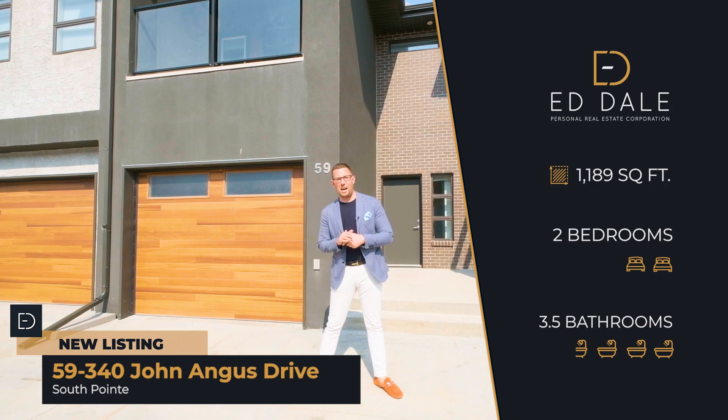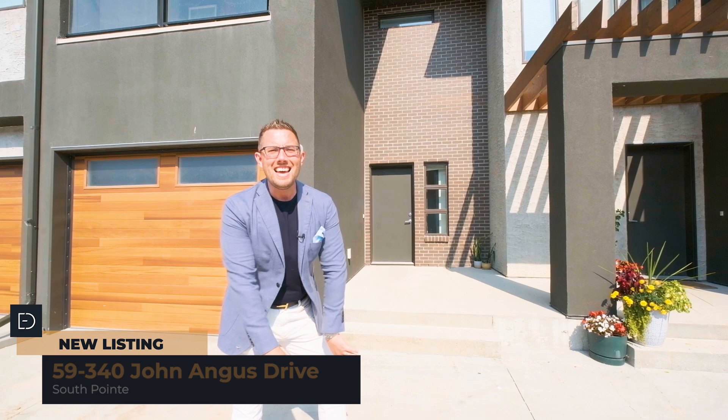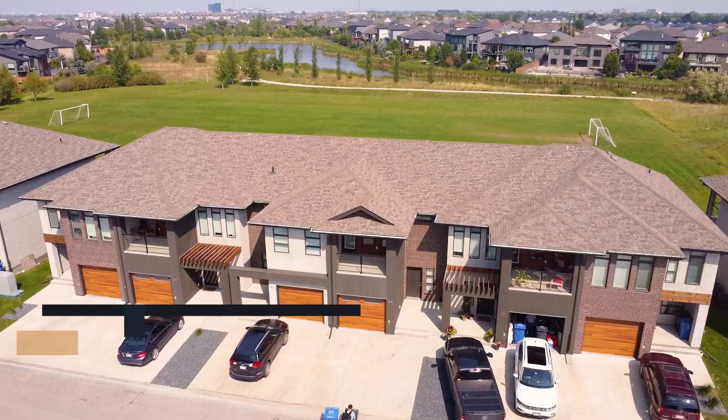Hi, I'm Ed Dale with REMAX Professionals, and today I'm in South Point at unit number 59 at 340 John Angus. We've got a beautiful townhouse for you to see today, so let's go have a look.